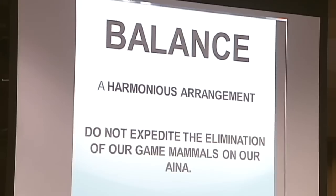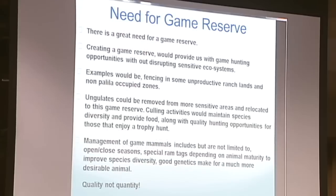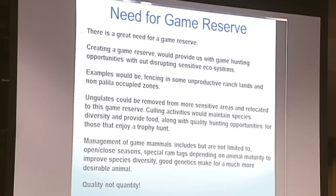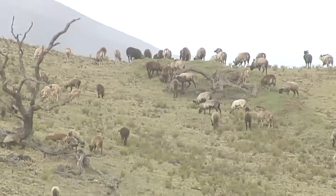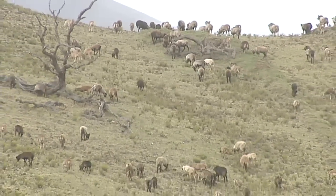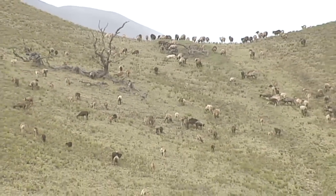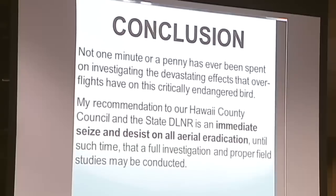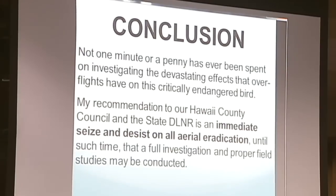What we need is balance — a harmonious arrangement. Do not expedite the elimination of our game animals. Hawaii has never had a game reserve. They can take lands out of use — they swapped 100 acres to make the saddle road bypass for 10,000 acres of ranch land and $25 million for Palila habitat, and they're only using 1,400 of that 10,000 acres. If they can do that, why can't they give us 10,000 or 20,000 acres to have a game reserve where we can hunt, remove problem animals, and still maintain our species? My conclusion is: I recommend that Hawaii County, the State, and the DLNR issue an immediate cease and desist on all aerial eradication until such time that a full investigation and proper field studies may be conducted.